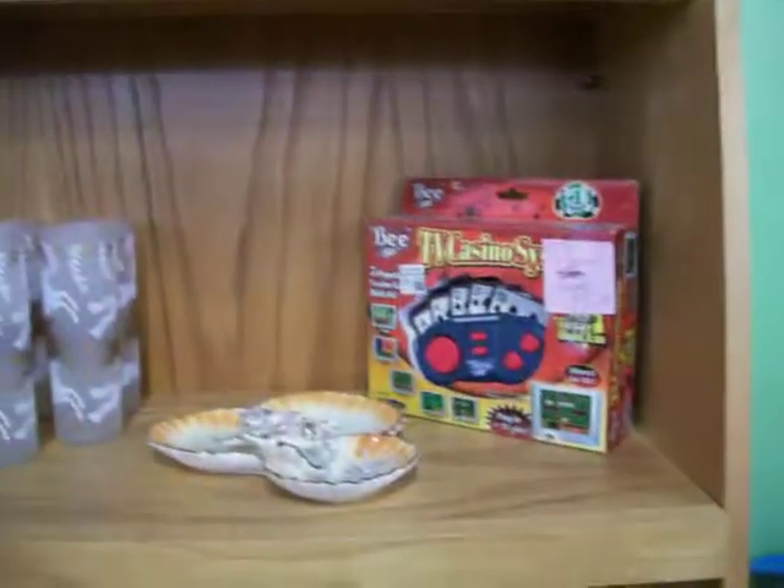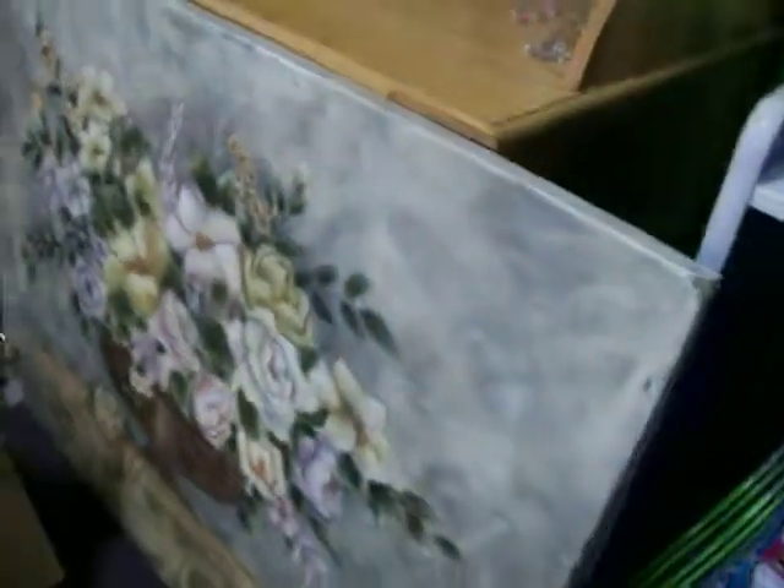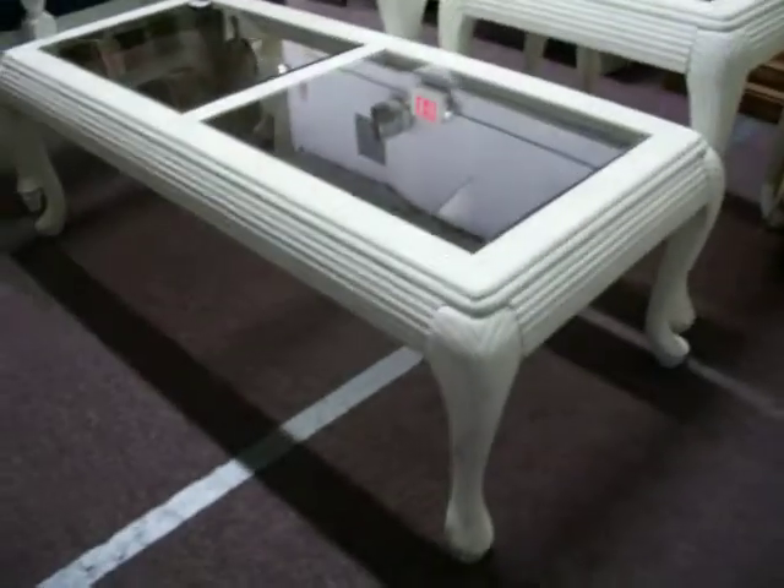Got some knickknacks and glassware, a real nice picture right there for $65. Got a buffet and a cedar chest at $25, and a nice coffee and end table set right here for $79.95. Also have this chair right here for $29.95.